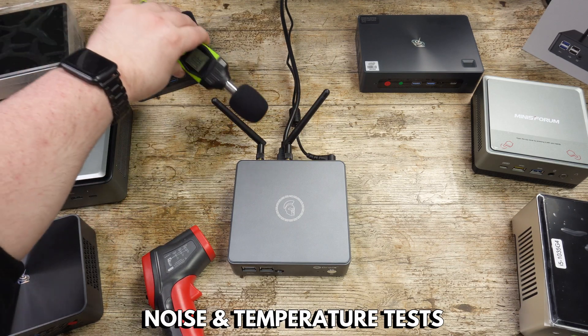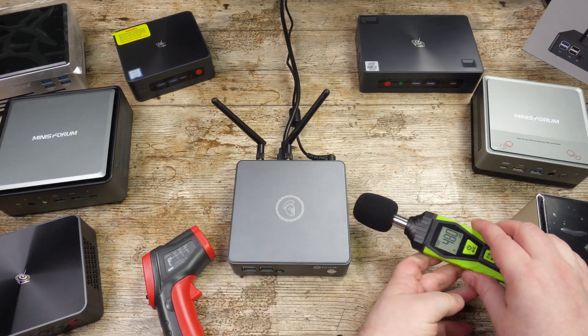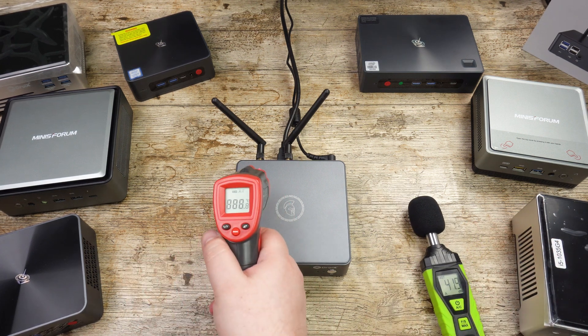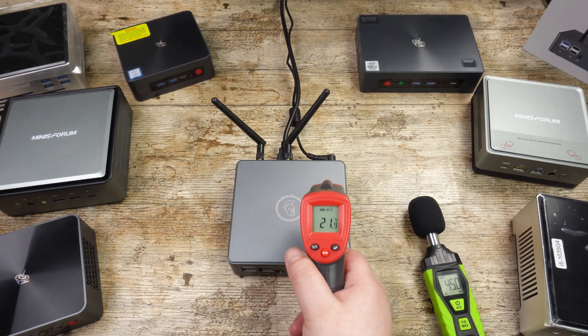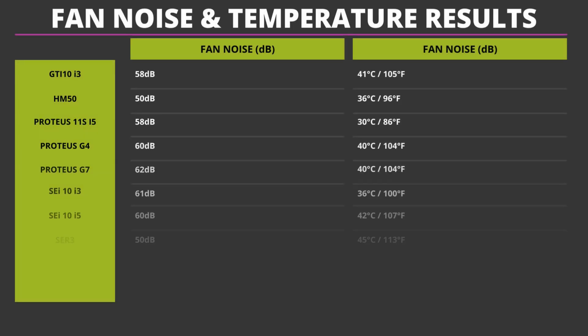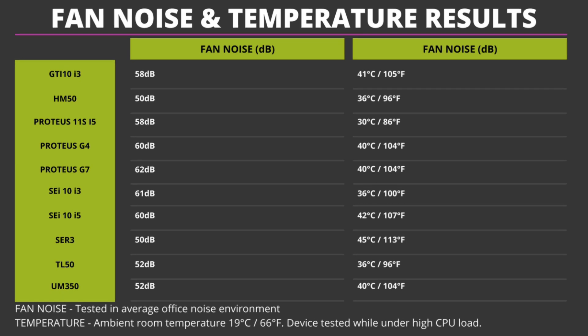As part of our tests, we check the fan noise and temperature for each device while running the Passmark benchmark. We are testing the noise in an average office environment, so there is some background noise such as keyboard typing or quiet talking. At the time of making this video, the ambient temperature of the office was 19 degrees Celsius. Overall, the fan noise levels are something that in a typical office environment you would not hear a great deal. You would, however, hear something in a small room or living room, but they are not loud enough to be off-putting. The temperatures are all roughly in the same ballpark, within very safe parameters for the processors, with no danger of overheating provided they have a clear surrounding area.